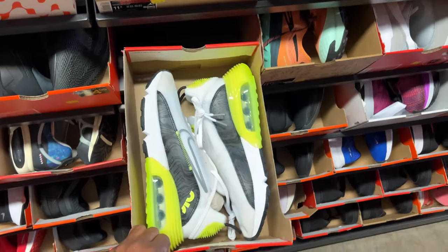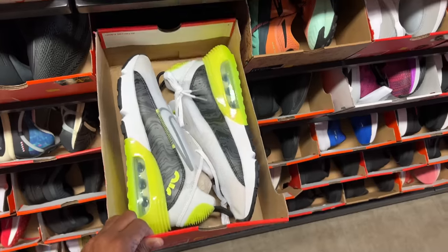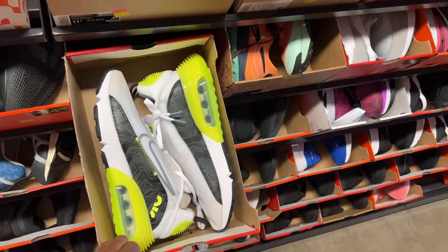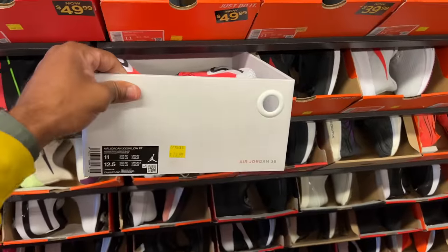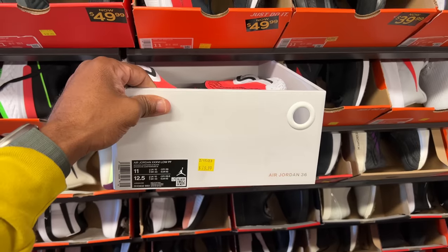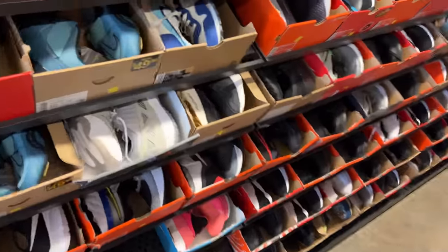I've been seeing these volt colorways — these are the Air Max 2090s for 70 beans. We've seen these elsewhere for well over a hundred dollars, so they're cheaper here. First sighting of some retros — these are the lows, the PF 409s — 80 beans for those.